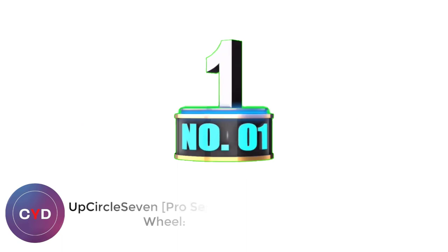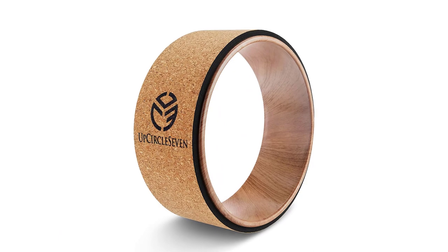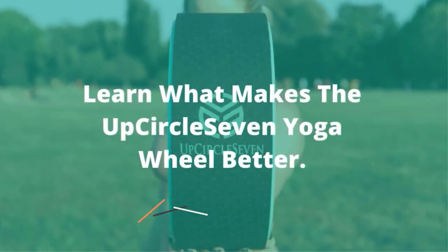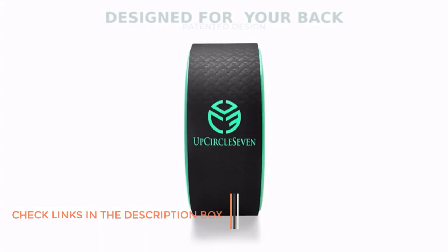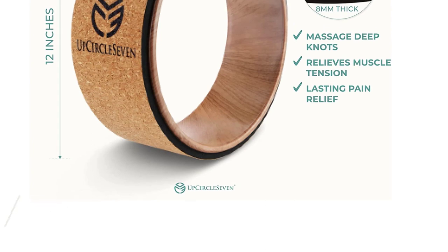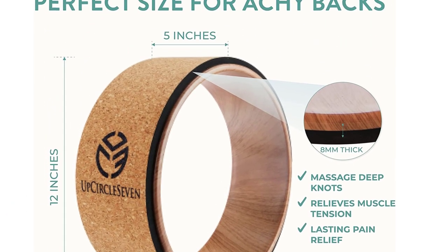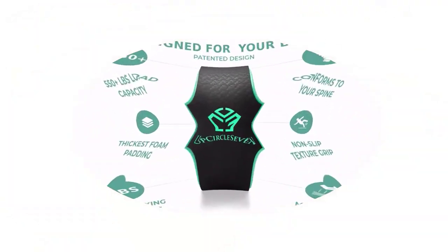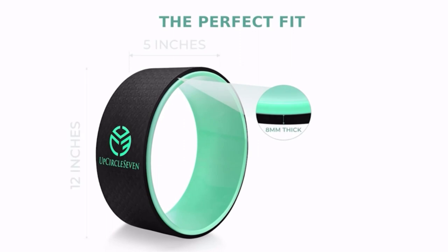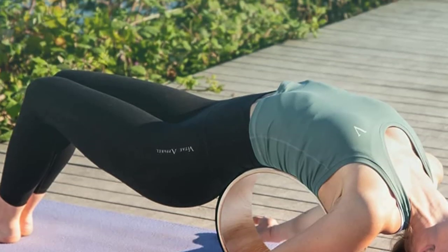Number 1: UpCircle 7 Pro Series Yoga Wheel. The UpCircle 7 brand is quickly becoming a favorite best yoga wheel for good reason. They offer multiple amazingly cool styles, colors, and materials at a great price. The cork wheel is my personal favorite, but they currently have non-cork versions with the black exterior available as well. This particular wheel is 12x5 inches and tested to support up to 550 pounds. Its outer layer is sweat-wicking, and cork itself is naturally antimicrobial. The company offers a 100% guarantee in the event that you're dissatisfied, but it's highly unlikely.